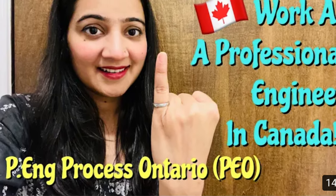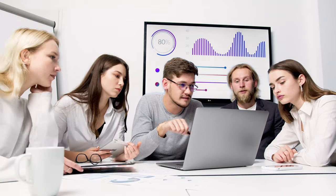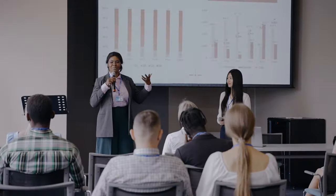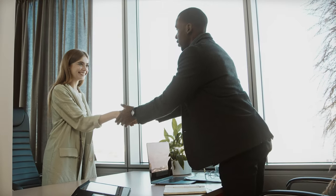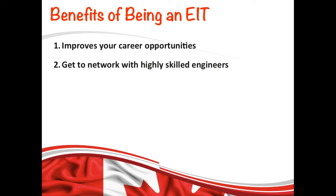What are the benefits of being an EIT? One of the biggest advantages is it actually improves your career opportunities — most employers and hiring managers look for candidates who have the EIT title on their resume. Another benefit is you get opportunities to attend different events where you can meet and network with licensed engineers who can give you advice. Making these meaningful connections can help you later on when you're looking to transition into a Professional Engineer, for job referrals, career advice, or mentorship.